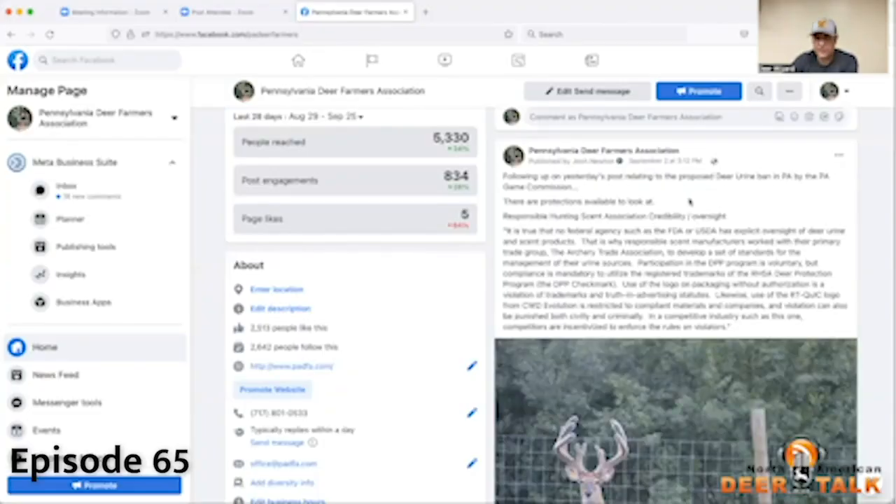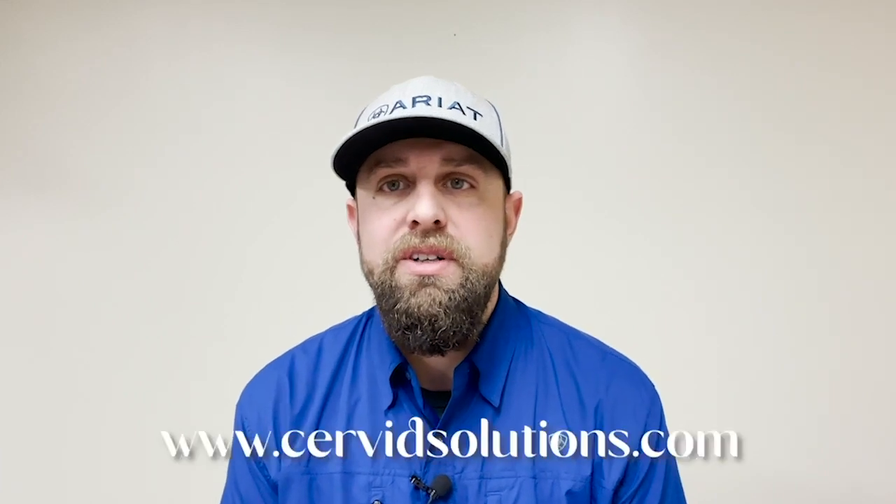Hey, it's the Deer Wizard, host of North American Deer Talk. You are about to watch a segment from our show. To watch all of the episodes in full, you can head over to our YouTube channel, or you can find them at our various social media platforms, whether it be Instagram, Facebook, or on our website at www.servantsolutions.com. Hope you enjoy.